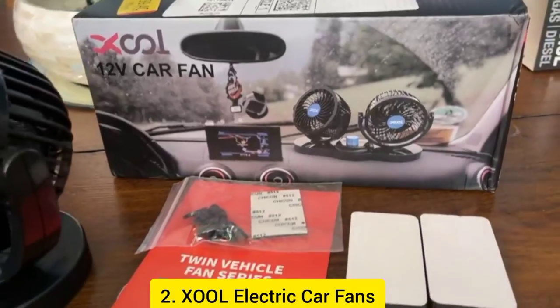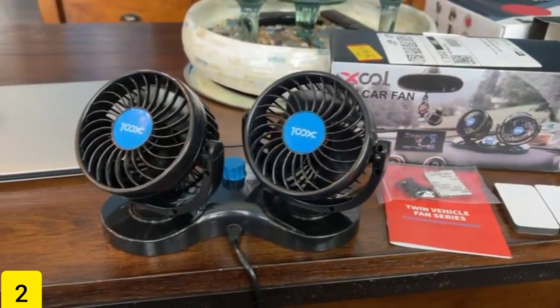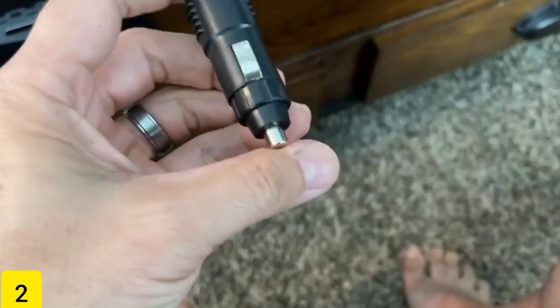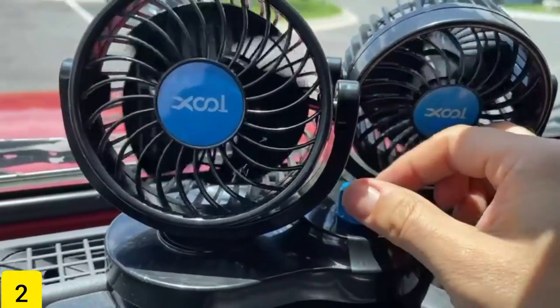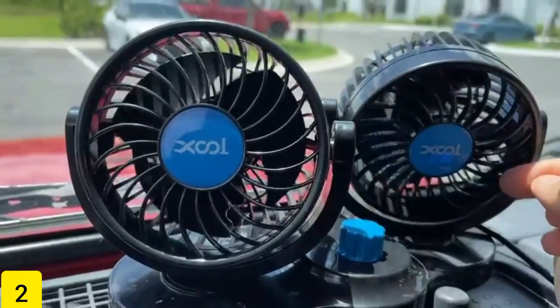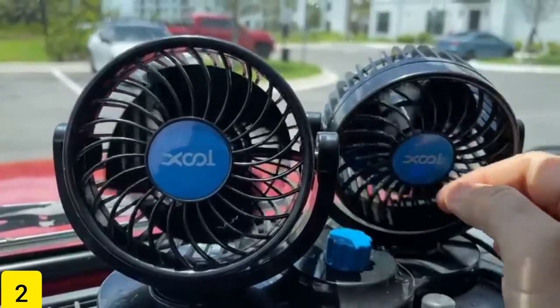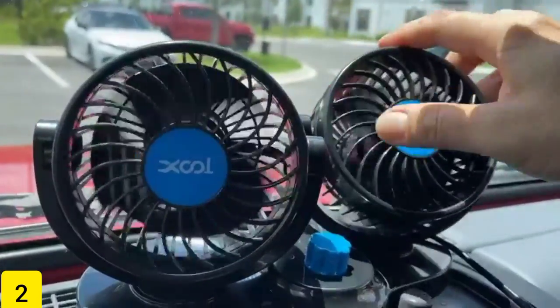Number 2: Zool Electric Car Fans. These clever Zool Electric Car Fans, which are now only $28, originally $38, can blow more air into the back of the vehicle. The fans are designed to attach to the back of the front seats. Each fan can be rotated in one of four directions — up, down, right, or left. It is excellent for extended car rides, in addition to being ideal for the summer season.